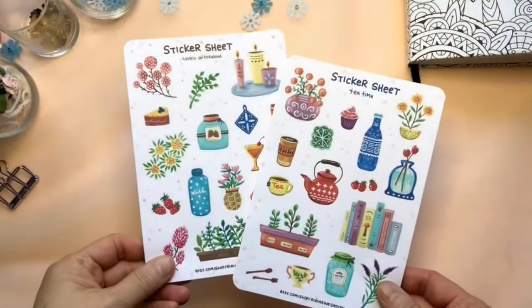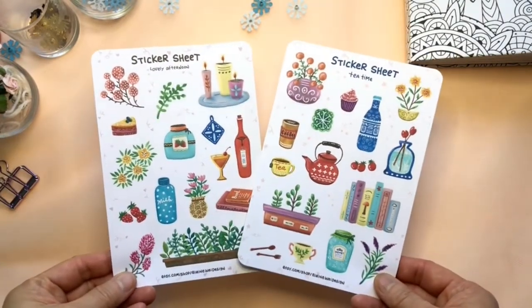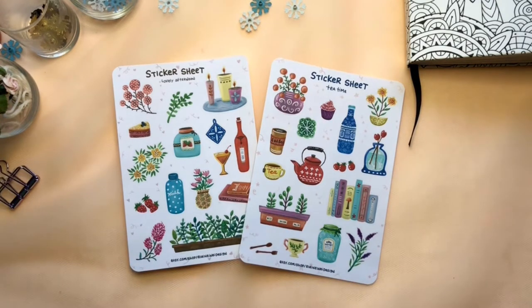I have good news! I'm going to launch my Etsy shop in a few weeks, probably in the middle of November. Recently,